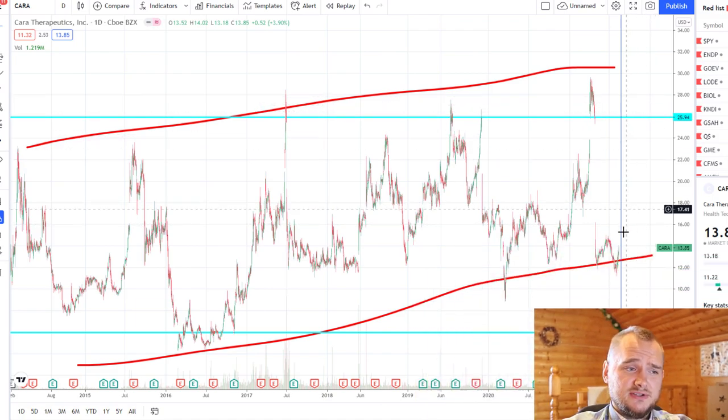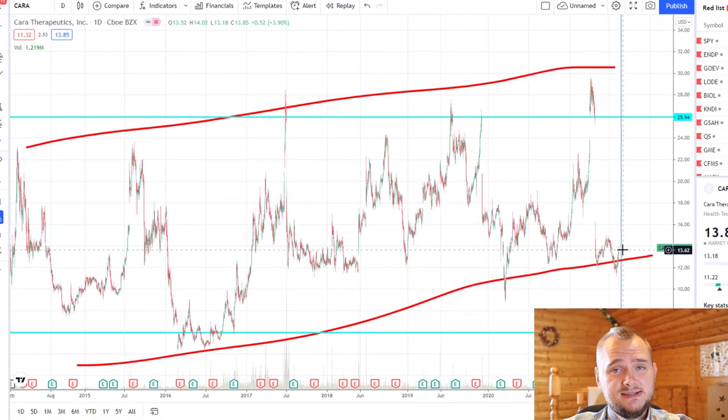If you're extremely skillful in options, with this information you can already buy something like my options. If we will see something like this, you can double your money easily.